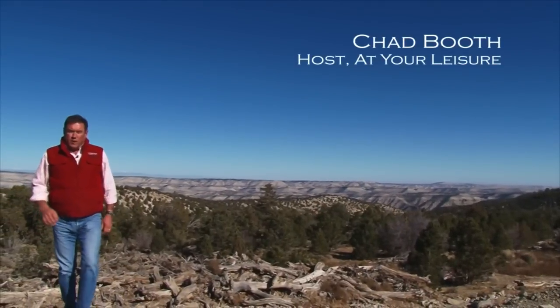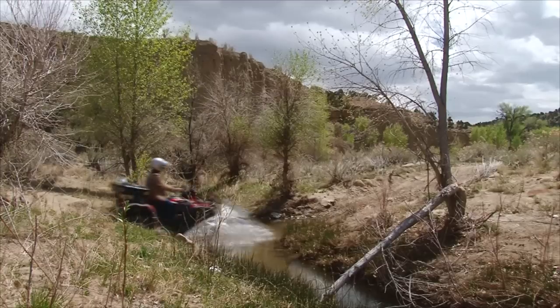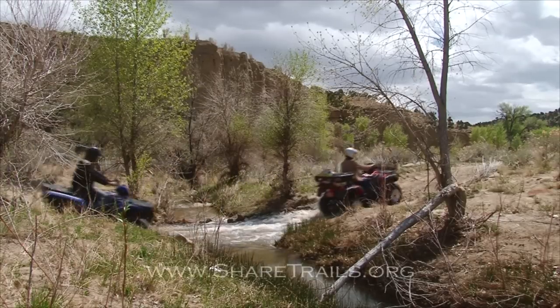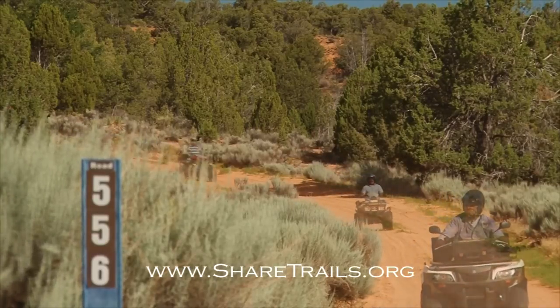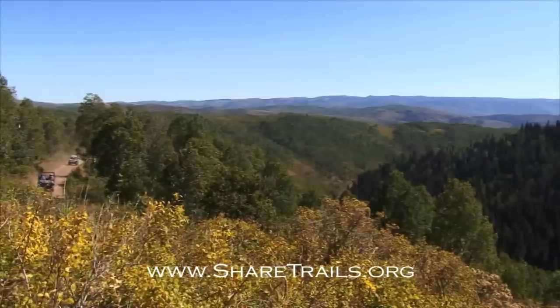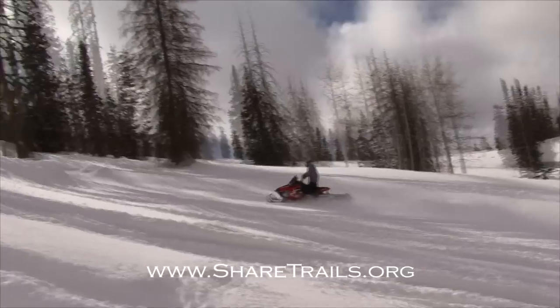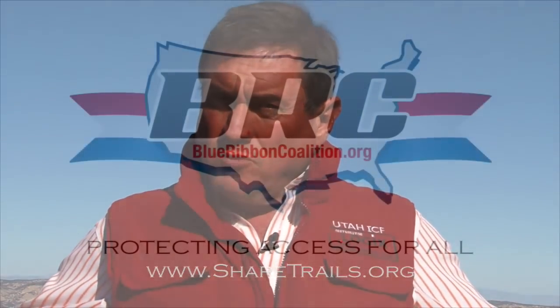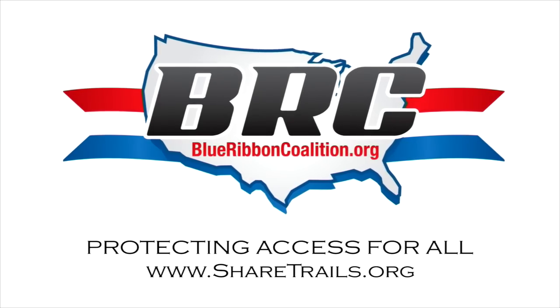Beautiful scene, isn't it? The great wide spaces of the wild, wild west. Hi, I'm Chad Booth, host of At Your Leisure. I'm asking you to support the Blue Ribbon Coalition. Their efforts responsibly preserve access to our public lands. If it were not for the Blue Ribbon Coalition, you may not have access to millions of acres of land across the West. This is America's playground, and if we don't do anything, we are going to lose it. Join, participate, and donate.